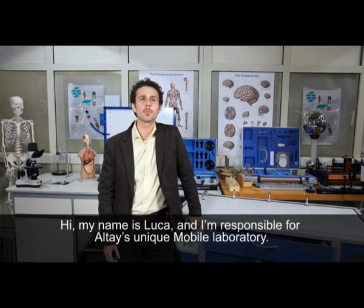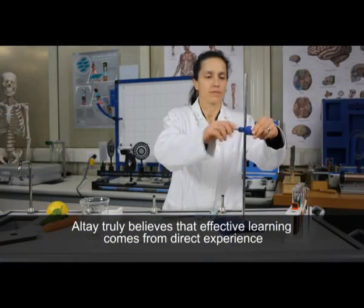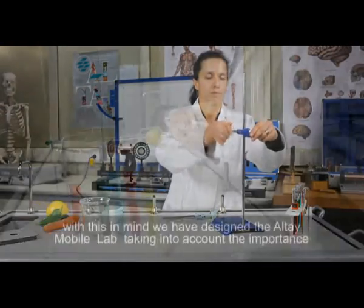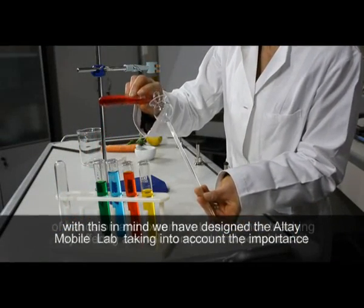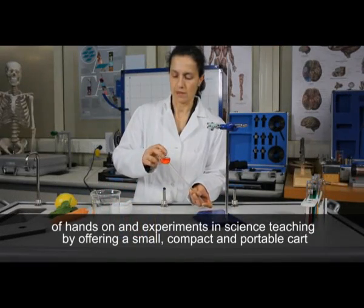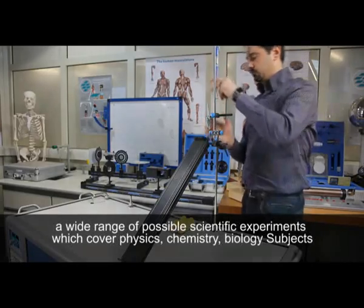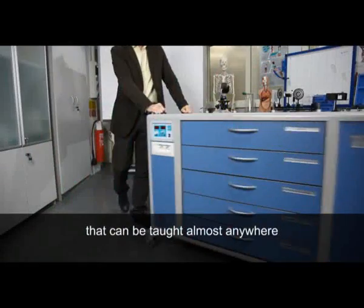Hi, my name is Luca and I'm responsible for Altai's unique mobile laboratory. Altai truly believes that effective learning comes from direct experience. With this in mind, we have designed the Altai mobile lab taking into account the importance of hands-on experiments in science teaching, by offering a small, compact, and portable cart with a wide range of scientific experiments which cover physics, chemistry, and biology — subjects that can be taught almost anywhere.